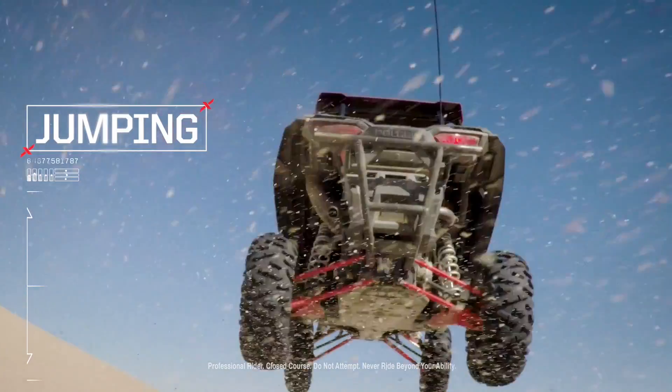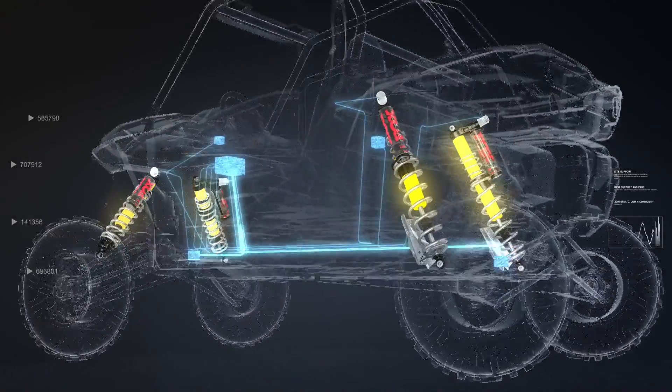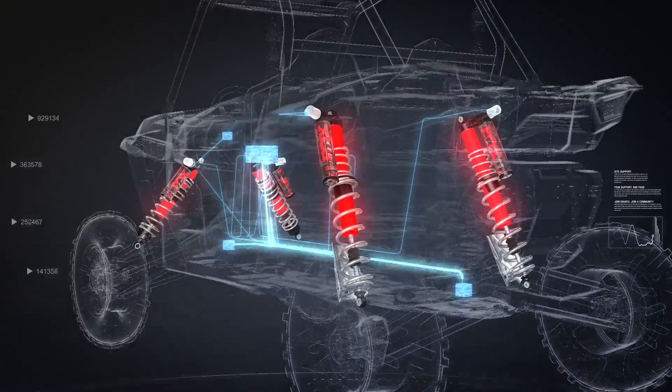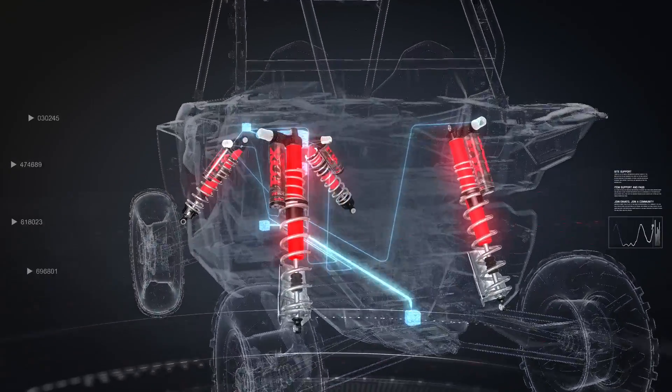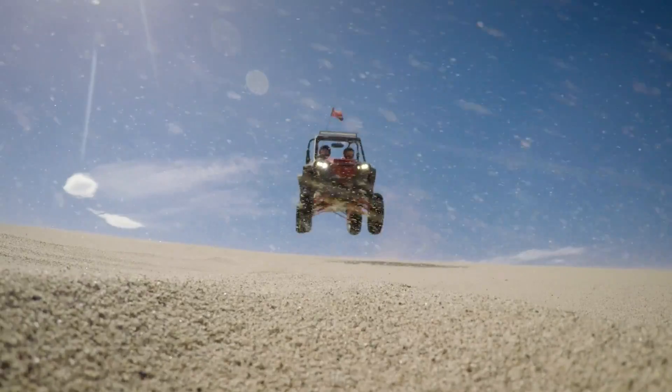When all four wheels leave the ground, Dynamics is the perfect co-pilot. As the wheels lift off, all four shocks go to maximum resistance, so when it's time to touch down, you land soft and sure without bottoming.